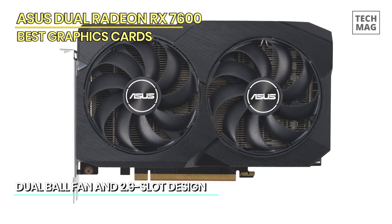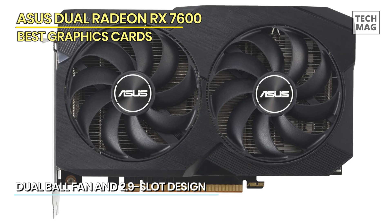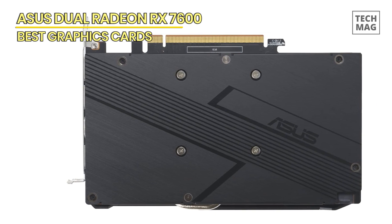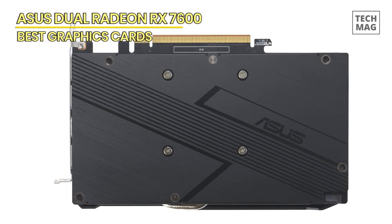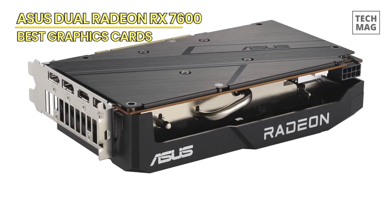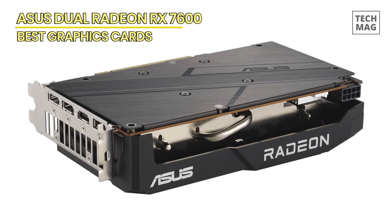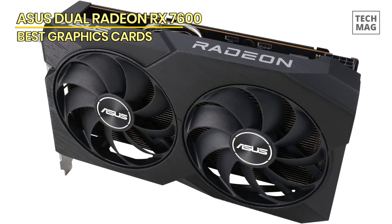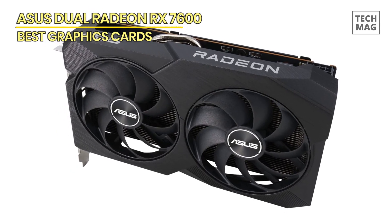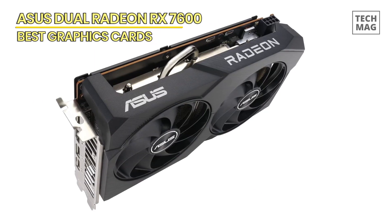The 2.5 slot design and axial tech fans enhance cooling efficiency, keeping your system running at peak performance. Customize your experience with GPU Tweak 3, offering intuitive controls for tweaking performance settings. With 8GB GDDR6 memory, this graphics card is built for high-resolution gaming and demanding applications. The Asus Dual Radeon RX 7600 OC Edition is the epitome of power, style, and innovation, setting the standard for cutting-edge performance.